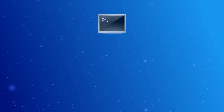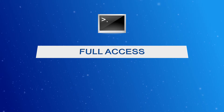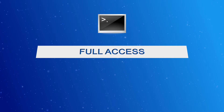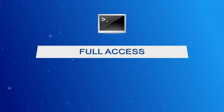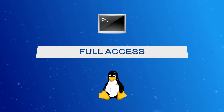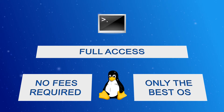The root access serves for providing full control over the VPS, meaning that your clients will be able to manipulate and change anything on the operating system and the files they've uploaded. All available operating systems are Linux-based, VPS-optimized distributions, which ensures that there will be no licensing fees and no unstable OS versions.